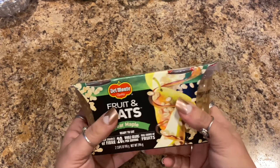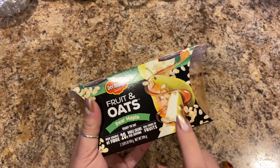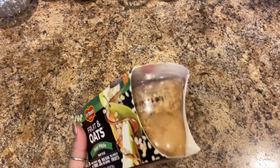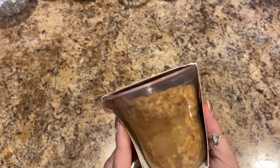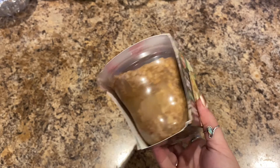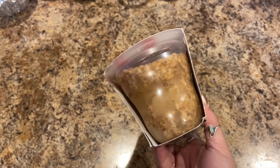If these are good and they still have them, I'm going to pick up some more. I'll put this in the fridge and eat it for lunch — I eat at 2 p.m. — and this will be my first meal of the day, maybe with a banana.